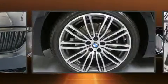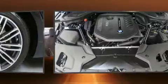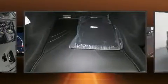BMW prioritized fit and finish as evidenced by leather upholstery, a trip computer, automatic dimming door mirrors, power front seats, front fog lights, rain-sensing wipers, and seat memory.